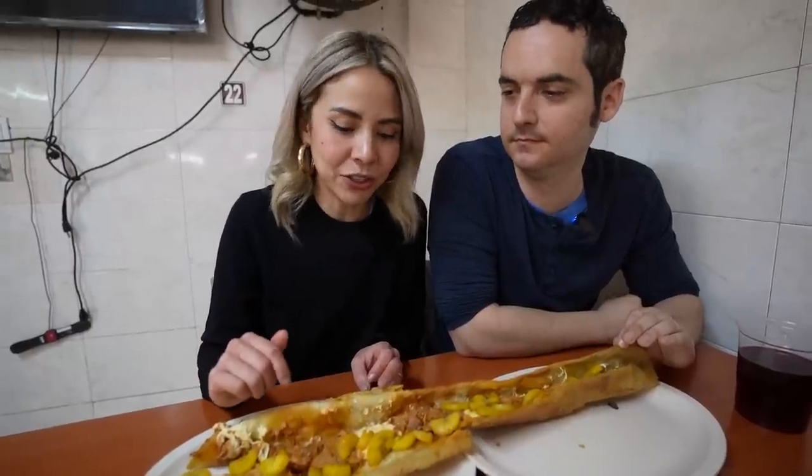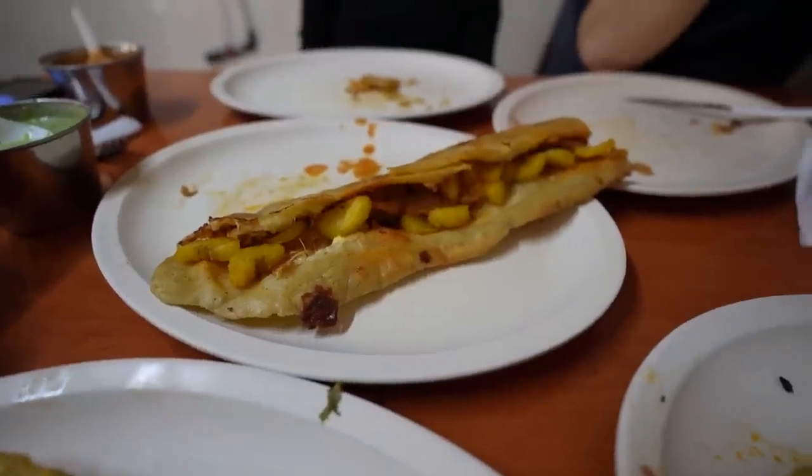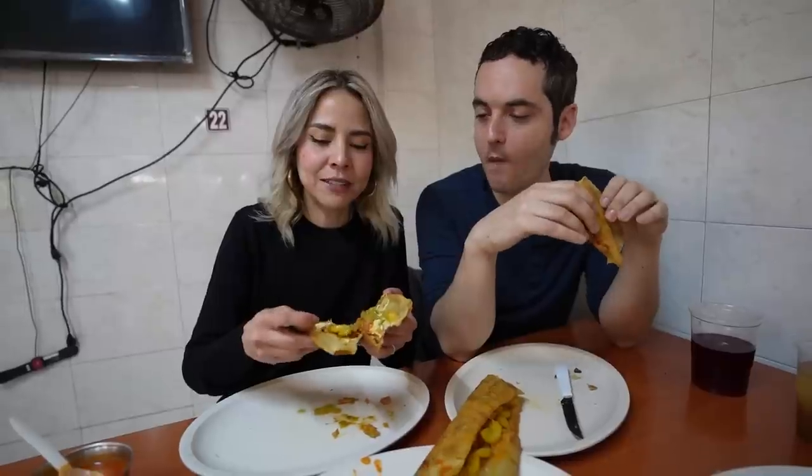This one has chicharron, Oaxacan cheese — quesillo — and plantain. We call it platano macho; it's sweeter and tangy. So much better! I love the crispy exterior of the machete. Everything works here. It's sweet from the plantain, the cheese, the chicharron — it's a perfect combination.